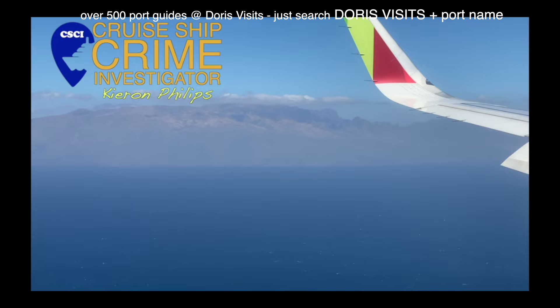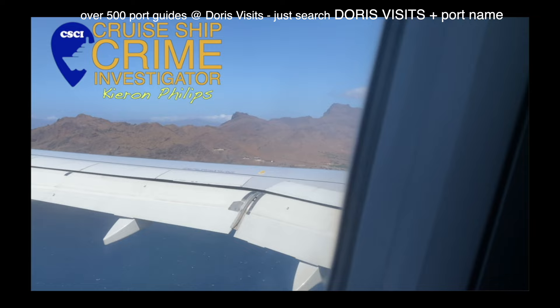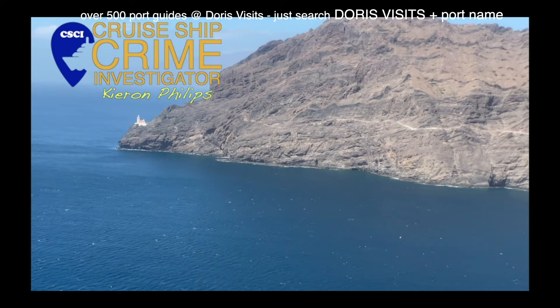Stand up and join the queue, I tell myself. But I remain fixed in the penultimate row at the rear of the plane. The larger part of me is not ready to stop profiling others and join civilians. I never asked to be a real civilian.